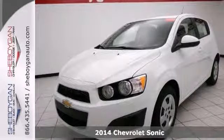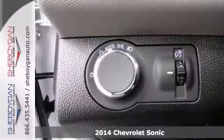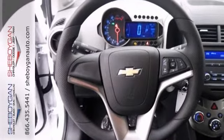This tip-top 2014 Chevrolet Sonic LS would look so much better outdoing all the stuff you need it to, instead of sitting here unutilized on our lot.